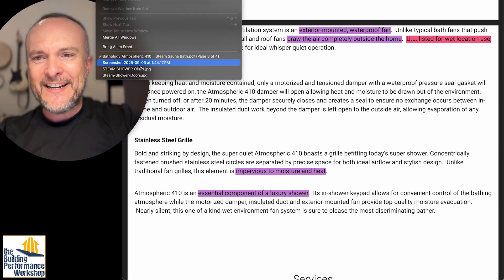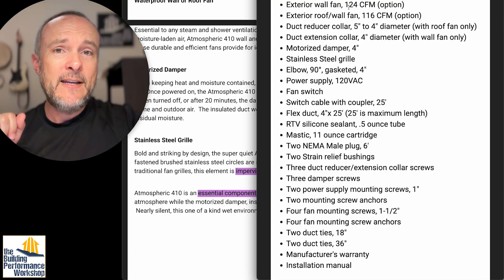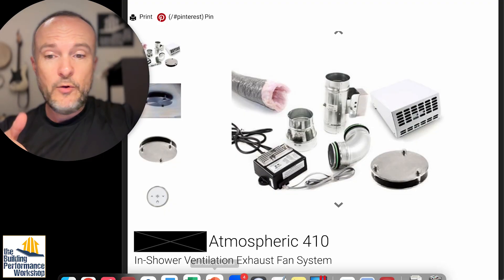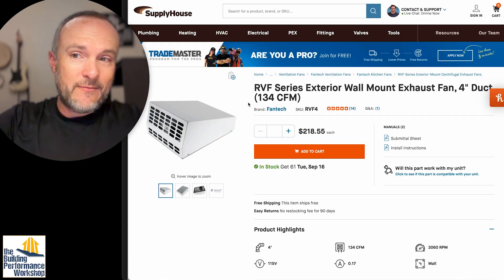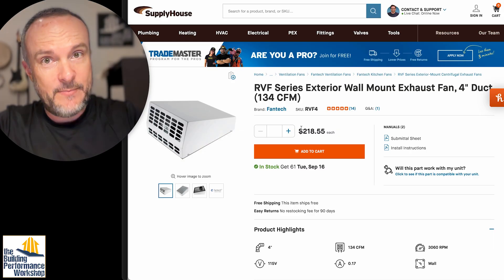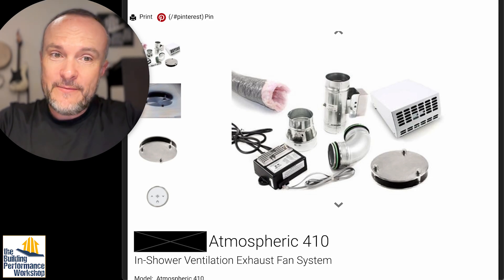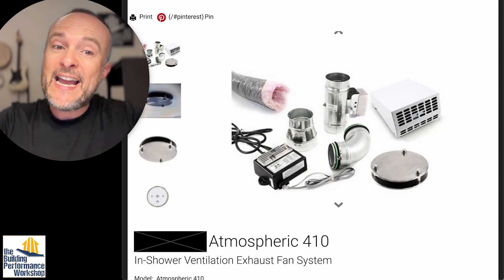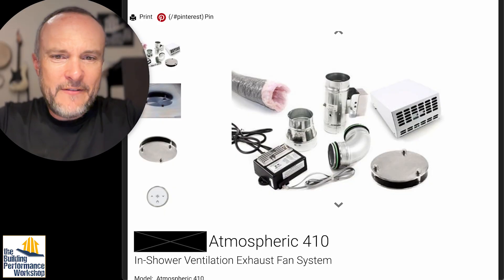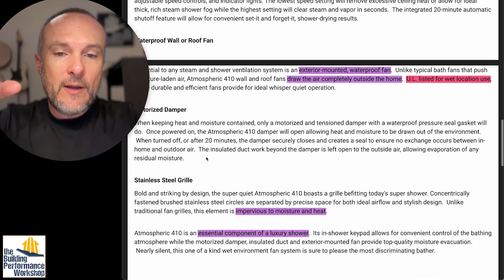The Atmospheric 410 is marketed as an essential component of a luxury shower. The main part is the exterior wall fan at 124 CFM. To show what this really is: you've got insulated flex duct — about $50. The fan itself you can get at Supply House or HVAC Direct online for about $218. There's a reducer to go from four-inch duct, a nice elbow, the grill — maybe $100. The damper is $150. Some circuitry. This thing costs less than $1,000 assembled from parts — nowhere near $2,400.